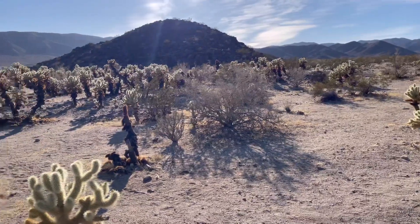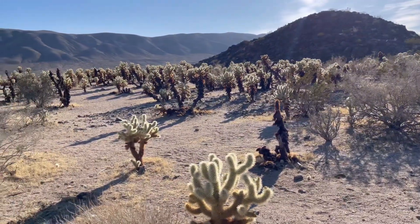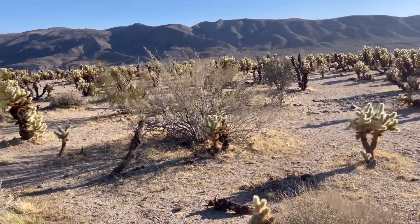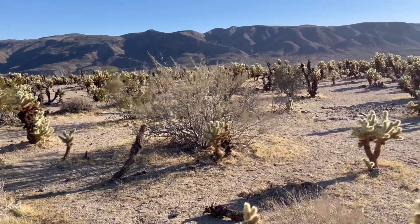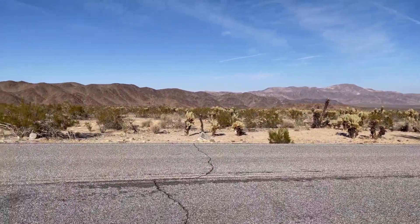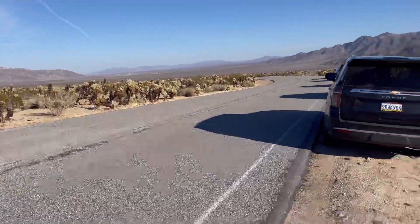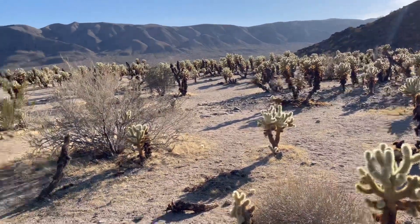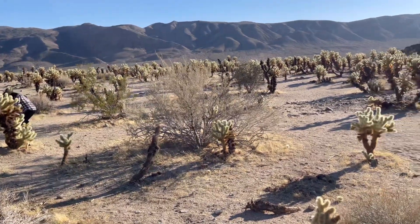Alright, this is the conclusion to the Joshua Tree trip. This is the Cholla Cactus Garden — last stop before we hit the road. It's always good to get out and enjoy nature.